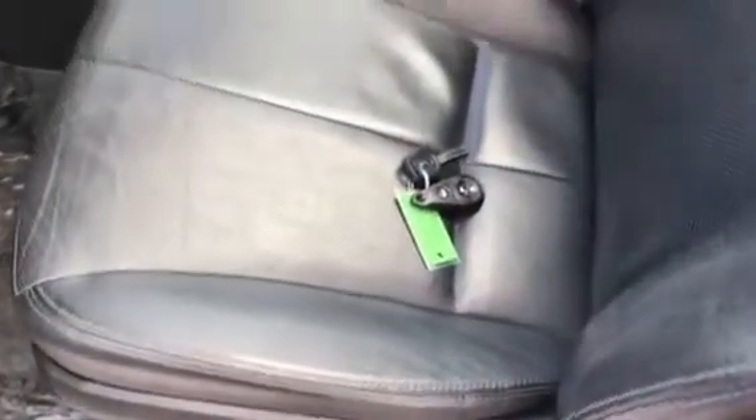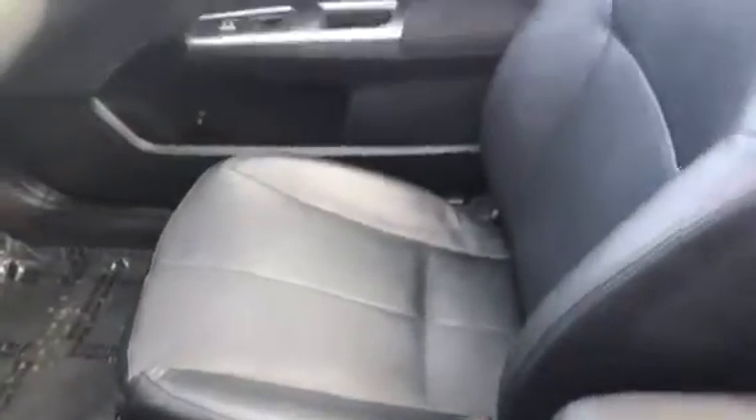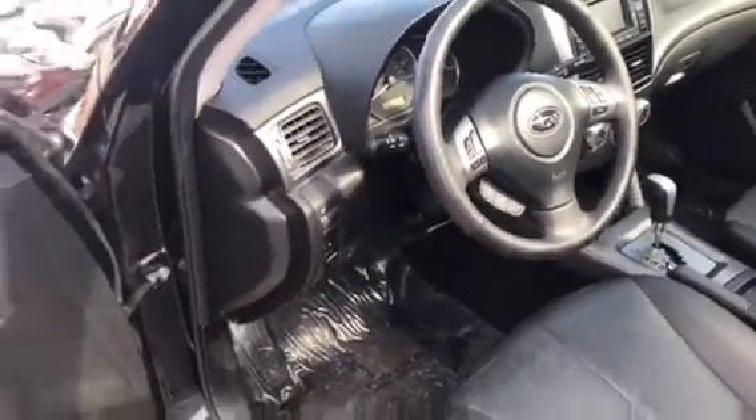I'll show you the inside. It has the black leather interior — real, real nice. Super clean as well. Let me show you the back seat area too — looks really good. Got that rear area with that kind of canopy back there, and these things have that gigantic sunroof on it.